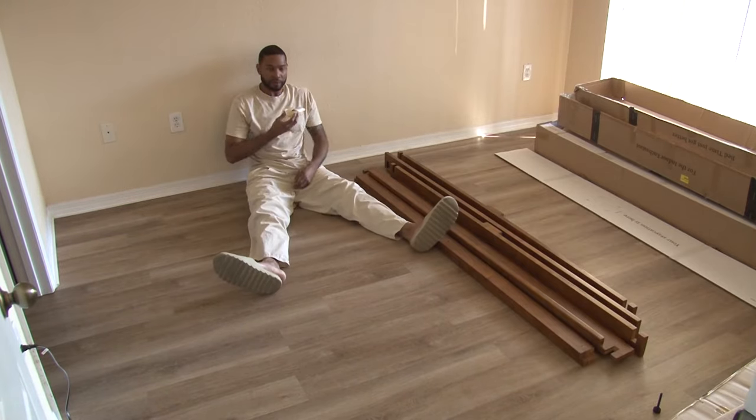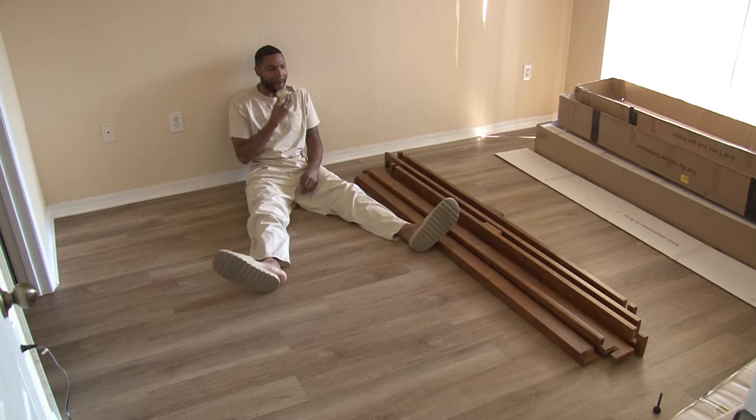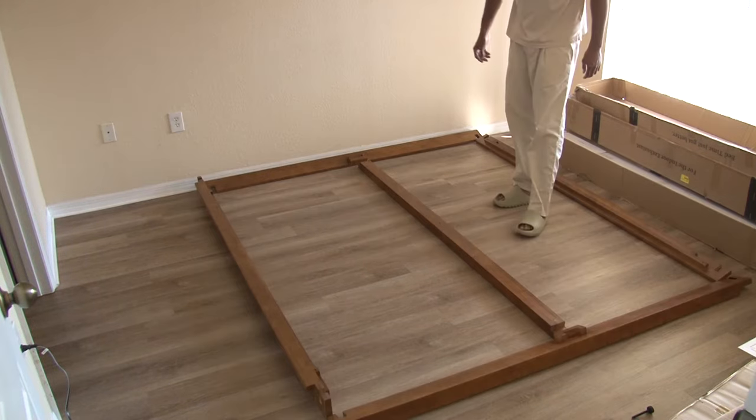Here's me taking a quick episode break, already feeling like I made a great decision. Okay, back to work.